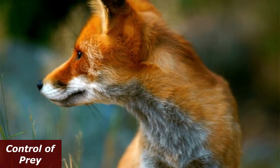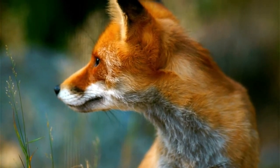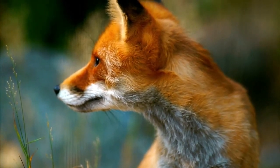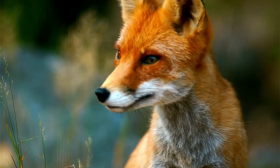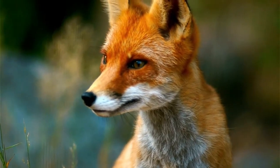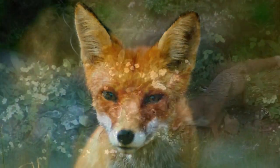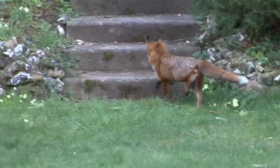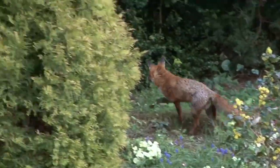Red foxes are efficient predators and play a crucial role in controlling the population of their prey, which includes rodents, rabbits, and other small mammals. By controlling the populations of these prey species, foxes help maintain ecological balance, preventing population outbreaks that could have negative impacts on habitats and natural resources.